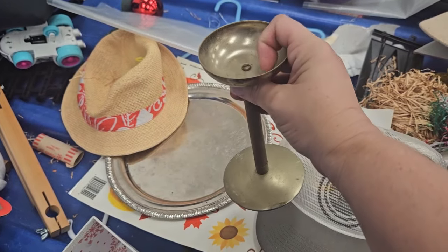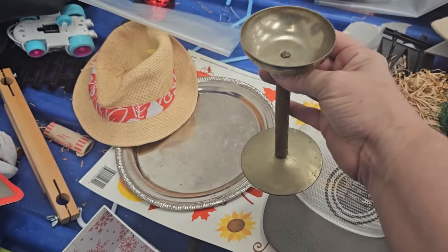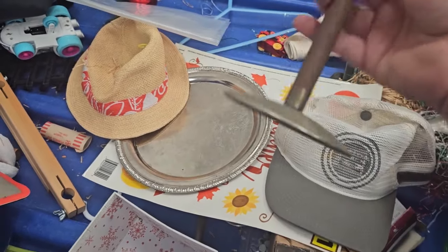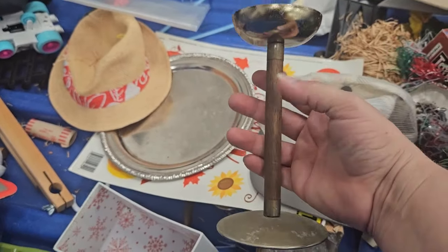Oh, that's neat. I'm not quite sure if that's a votive holder or what. I like that wooden stem on it.